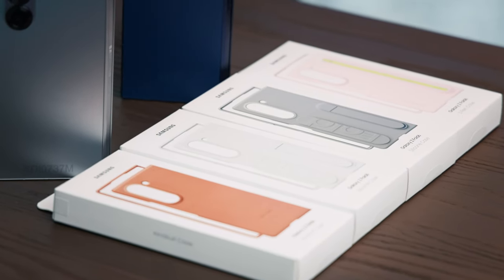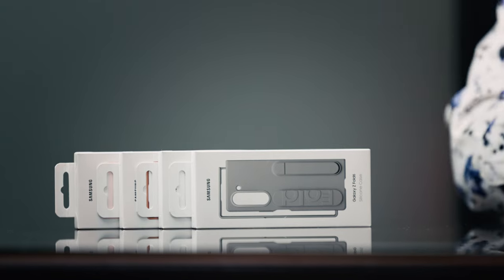They have the S Pen case, the kind suit case which is more leathery, and the silicon case. All of them are available and you can buy them off the box. If you pre-order — since we are still in the pre-order period in the Kenyan market — you get a free S Pen case. Depending on the color, you can accessorize your phone. The silicon case has a kickstand and a ring for sliding your hand through.